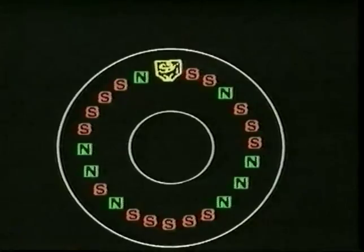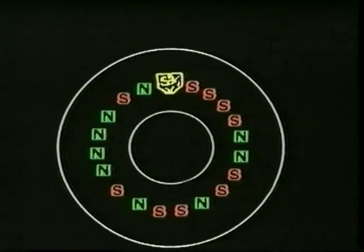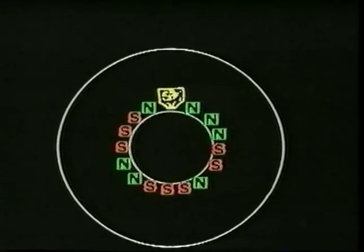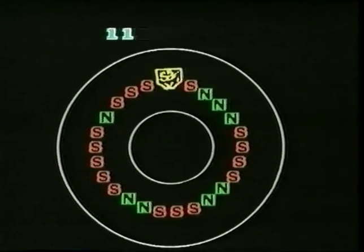The magnetic head itself changes the polarity of the magnetic particles on the surface of the disk — the iron oxide particles. This south-north change in magnetic polarity allows the disk drive to store the information in the form of ones and zeros on the disk.